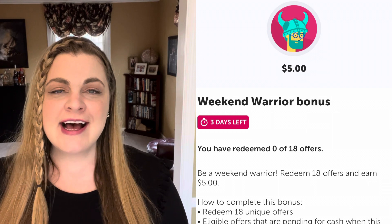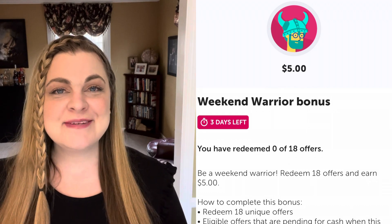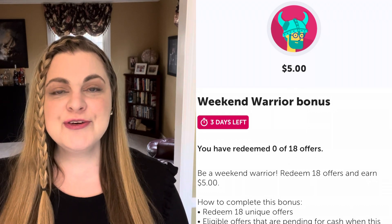Good afternoon, friends. I'm about to head over to Walmart to do my Ibotta shopping. I have a weekend warrior bonus of $5 for 18 offers. I don't want to complete that many offers — that's a big amount. So I've already done two pay-with-Ibotta to try to eat up some of those offers. I'm going to head in store now and of course take you along with me.